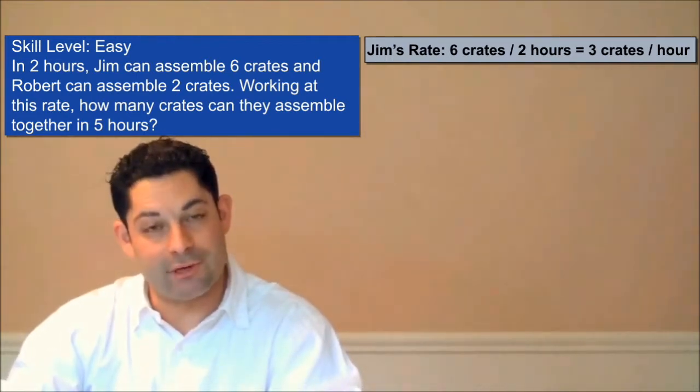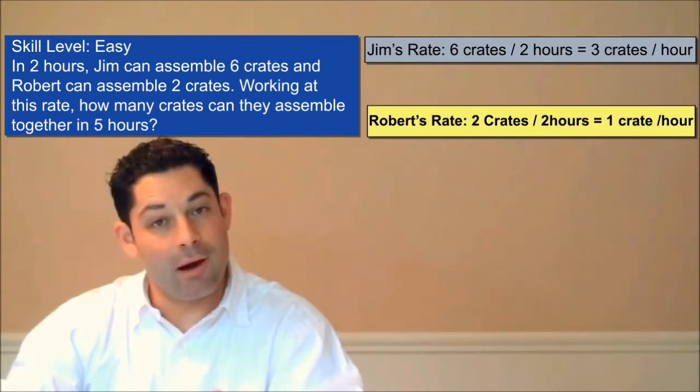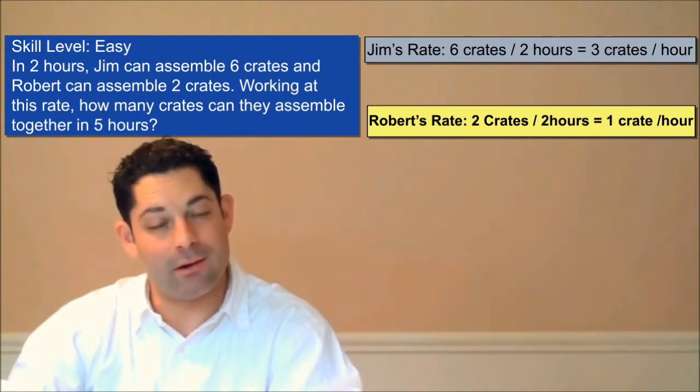Next, we want to determine Robert's rate. If Robert is building two crates in two hours, he's building crates at a rate of one crate per hour.